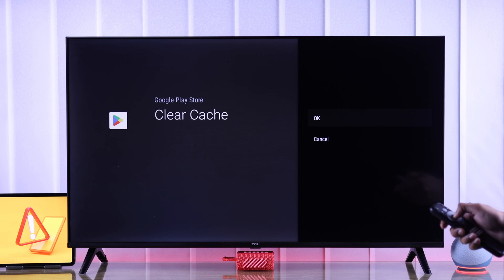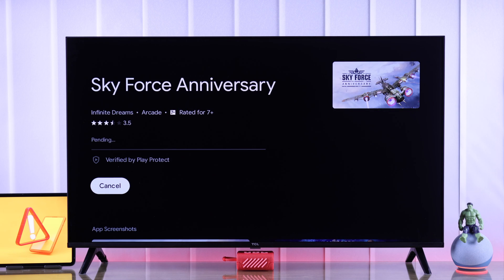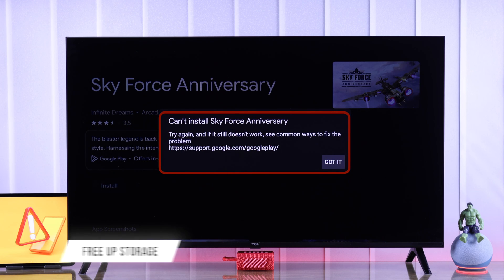From this list, find Google Play Store and go to Clear Cache, then hit OK. You can also go ahead and clear its data if you want. Now try installing the apps or games again and see if it's fixed.